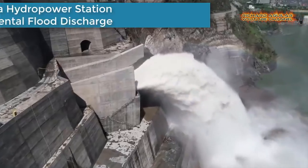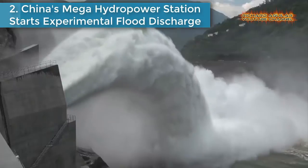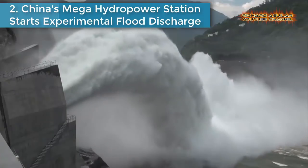Number two is: China's mega hydropower station starts experimental flood discharge.